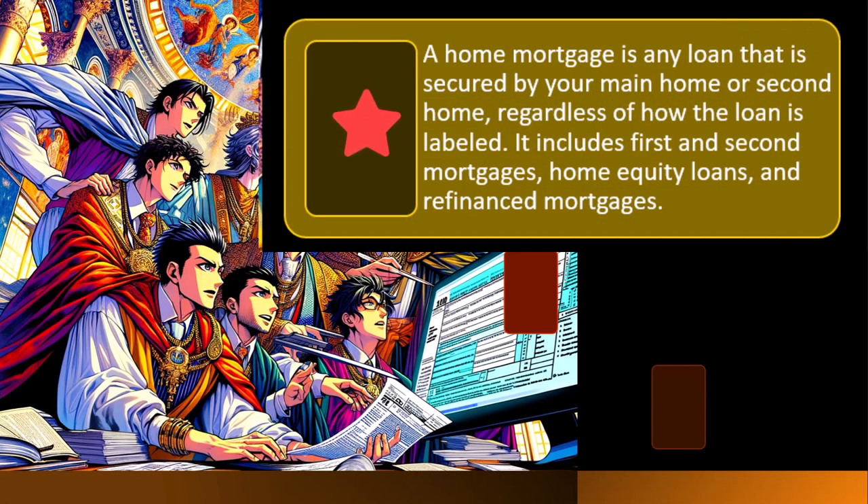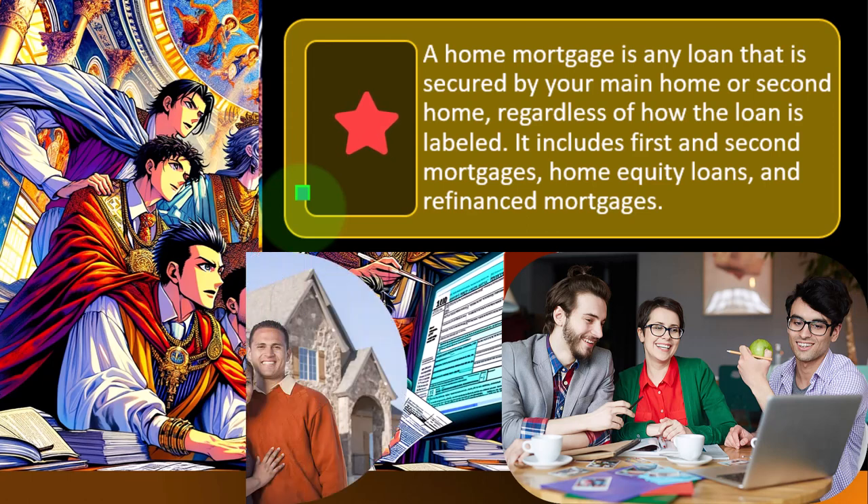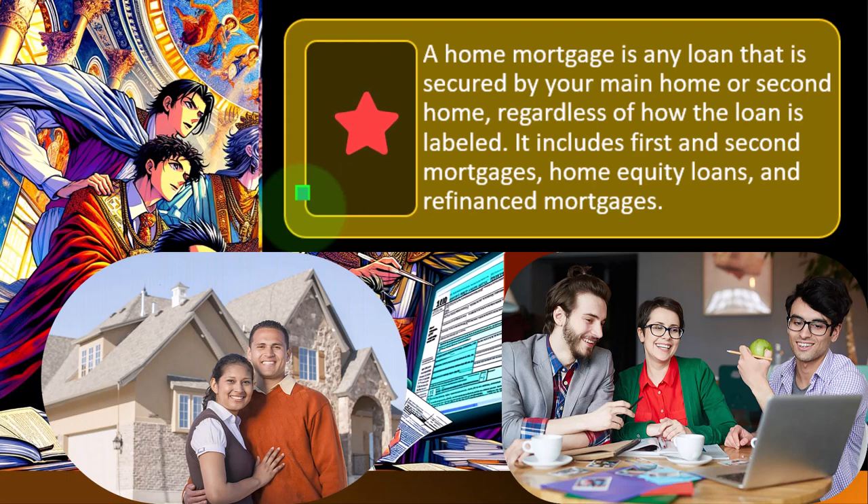A home mortgage is any loan secured by your main home or second home, regardless of how the loan is labeled. For most people, the home is their largest investment, so they take out a loan or mortgage and pay interest — and it's that interest that is deductible. Note that a second home is also included, which is more beneficial for wealthier individuals who could have two homes, and loans on two homes could be a significant amount.